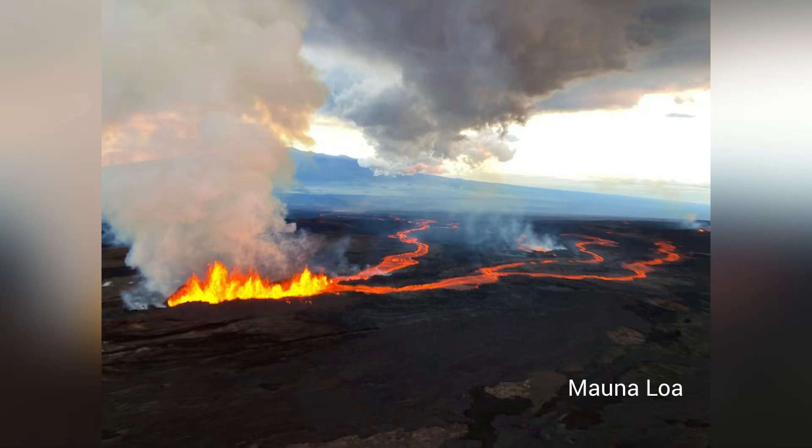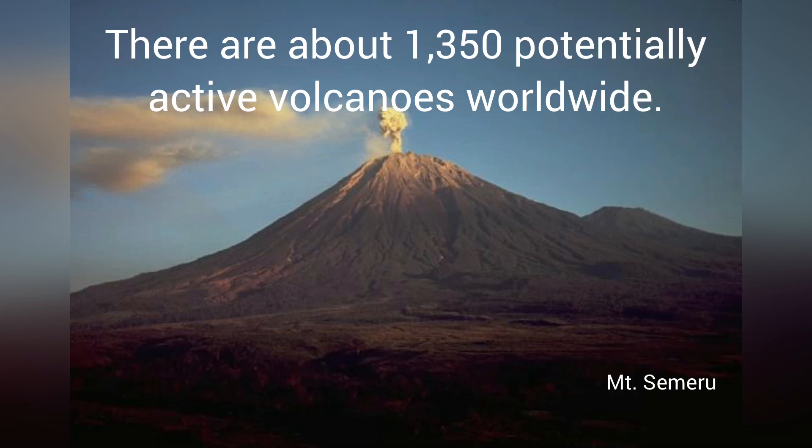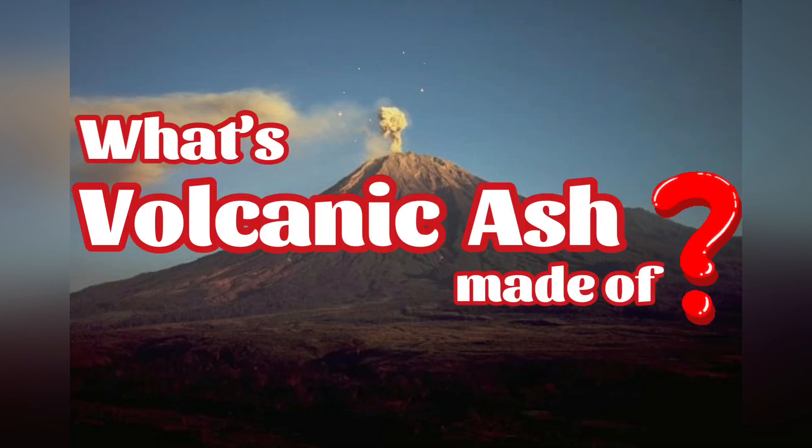Pictured here is the massive Mauna Loa volcano in Hawaii. There are over 1,300 potentially active volcanoes worldwide, leaving us with the question: what is all that volcanic ash made of?